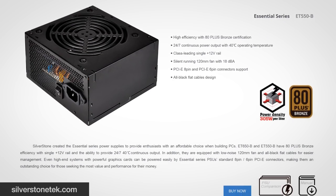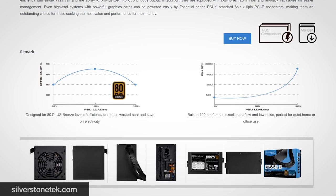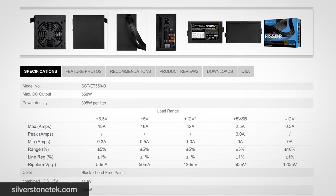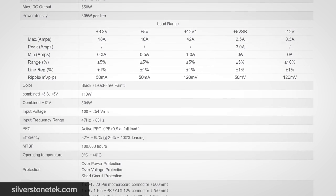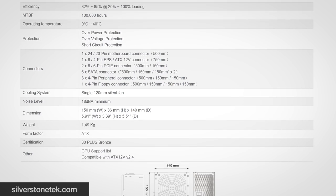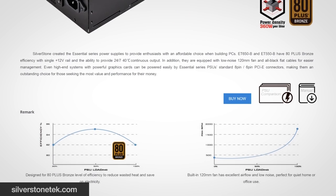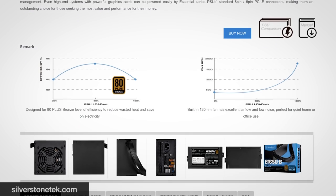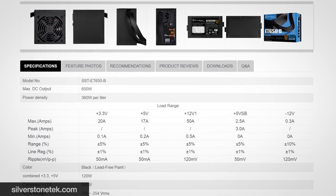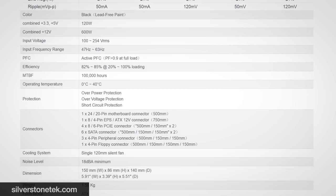In power supply news, Silverstone has added two models to their entry-level Essentials series: the ET550-B and ET650-B — 550 and 650 watts respectively. Both units are 80 Plus Bronze certified, which is where the 'B' comes from. Although the cables are fixed, Silverstone offers flat, blacked-out cables with no color coding. Heavy-duty protections are limited to overpower, overvoltage, and short-circuit protection. Cooling is handled by a 120mm sleeve-bearing fan, and both units offer an MTBF of 100,000 hours with a three-year warranty. Availability is currently limited to the EU, with US availability to be determined.